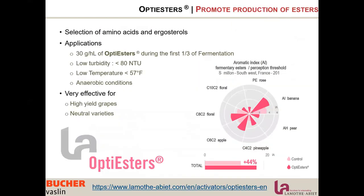With this knowledge and after many years of study, La Motabier developed Opti Esters. Opti Esters is a selection of amino acids and ergosterol developed to promote the production of esters, focused on ethyl esters. The application of Opti Esters — a nutrient added during the first third of fermentation at 30 g per hectolitre — is most effective at lower turbidity, lower temperature, and anaerobic conditions. It is very effective on grapes from high-yield vineyards of neutral varieties but also on thermovinified musts.